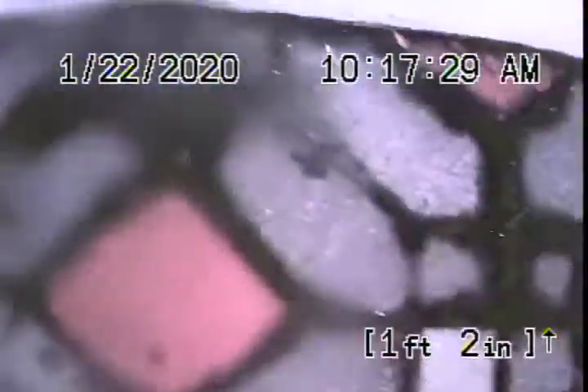All looks like it's in good condition underneath the house. We're going to pause the recording and run the camera from the clean-out in the little guest house where the pipe exits.